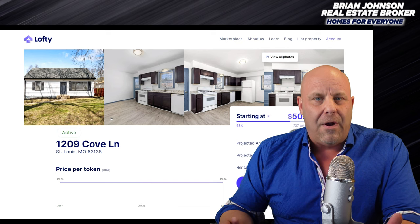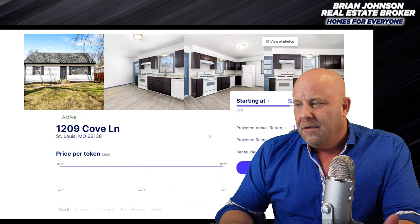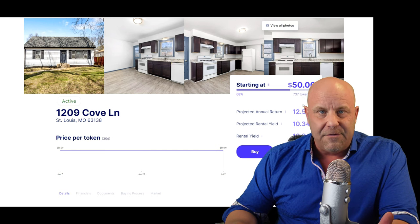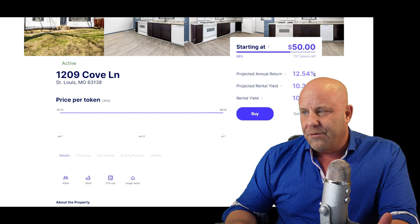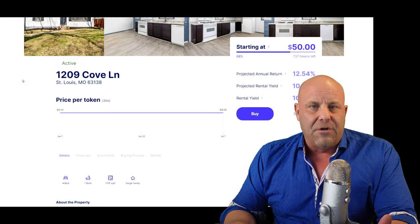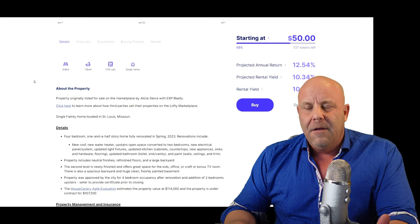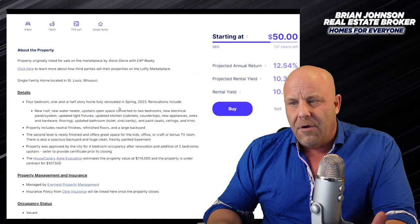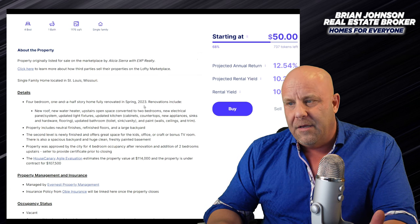So let's go ahead and jump right into how I would look at this property. Starting at $50 a token, there are 737 tokens left. This is what they're projecting: 12.54% projected annual rate of return. They have it under contract and I don't think it's closed yet, so you can buy in now. So it's a four-bedroom, one-and-a-half-story home, fully renovated in spring of 2023.